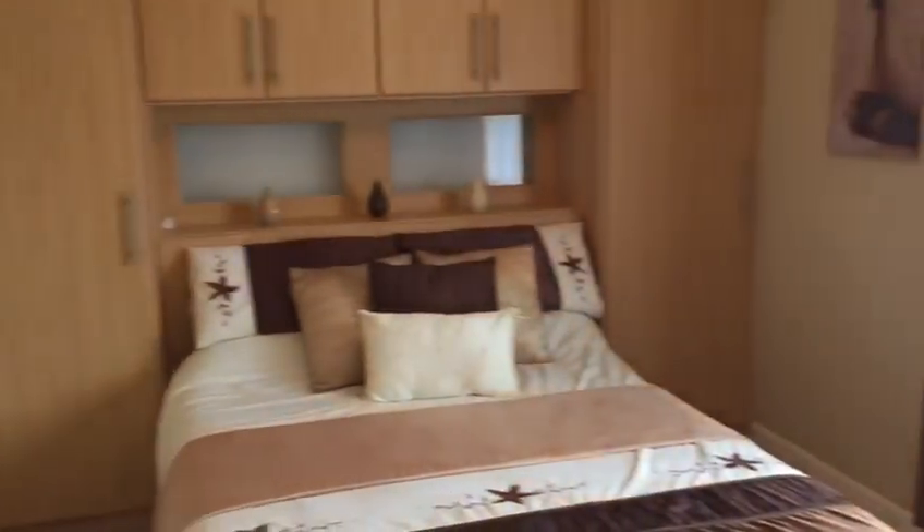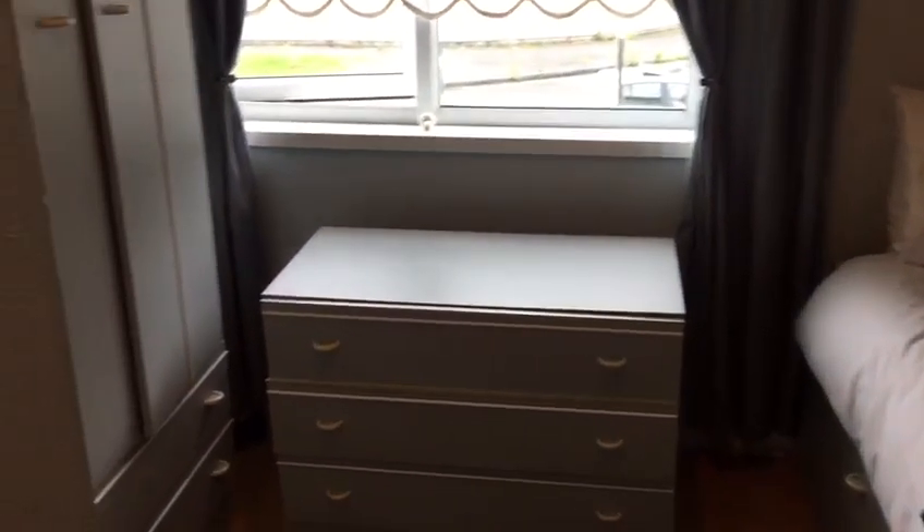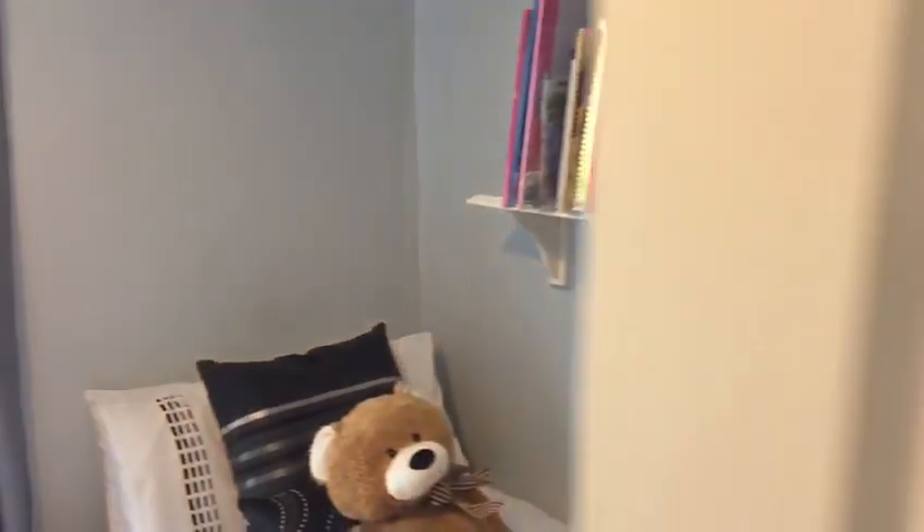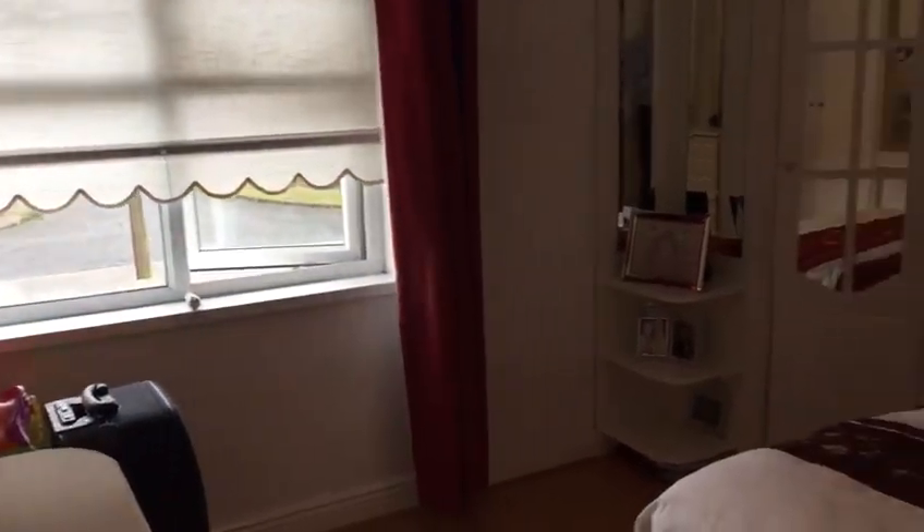Into the first of our double bedrooms with ample built-in wardrobes — a really decent-sized double at the rear of the property. Into our single bedroom at the front with timber flooring. And now into our master bedroom at the front — as you can see, you're surrounded with built-in wardrobes.